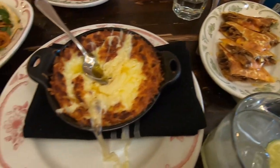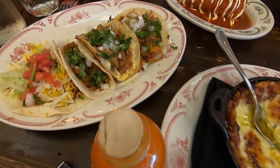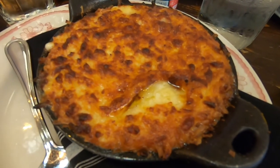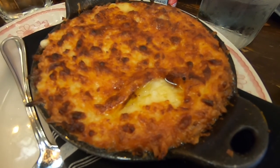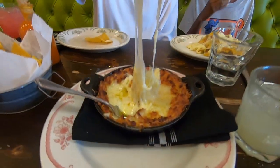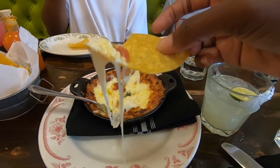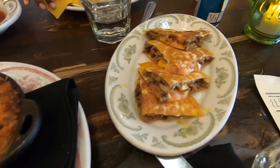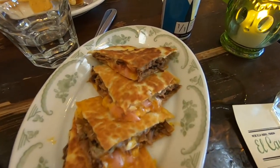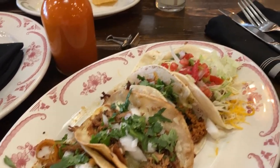We have brisket quesadillas, carnitas tacos, a chorizo taco, a gringo taco, and a tamale. And that big, beautiful pot of cheese you see on the table is a fundito. Nachos are our go-to for the kids when we eat Mexican, and this is the closest they have — a cheese skillet with gooey melted cheese filled with peppers. My kids do not like the peppers, so my maternal duty is to eat the nachos with the pulled peppers and cheese. And this is the most delicious part of parenting.